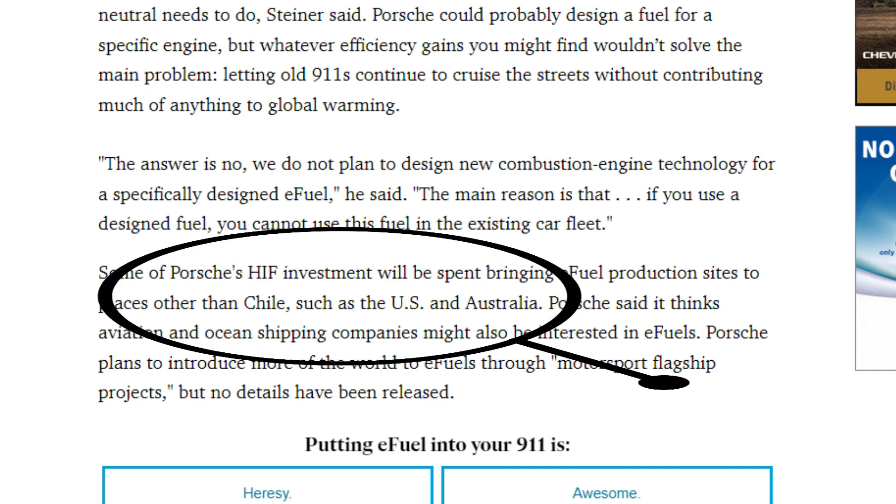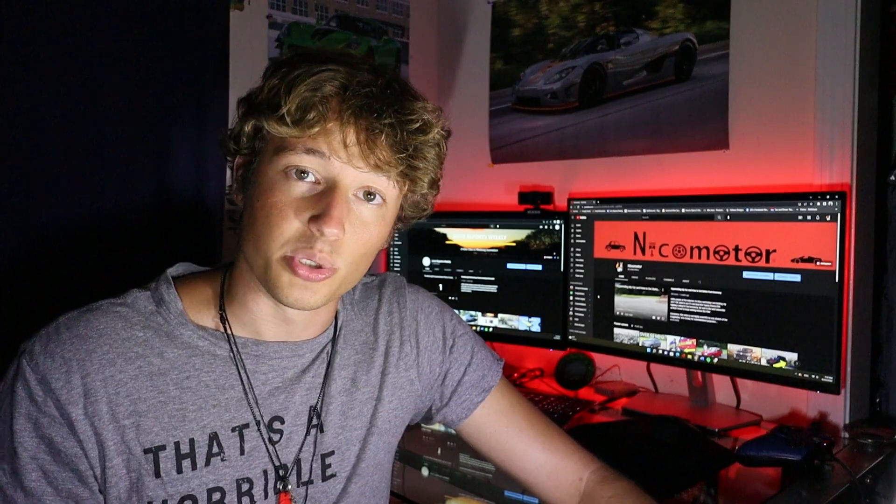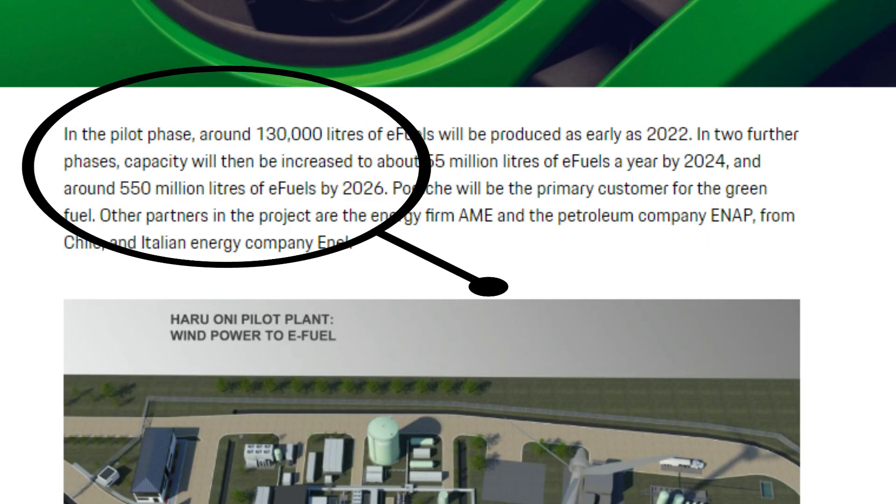But — and this is a Finding Nemo sized 'but' — Porsche's eFuel is by no means commercially available yet, and neither is Carbon Engineering's clean and green gasoline. Porsche is still working on getting more eFuel plants and even then will likely not be able to produce nearly as much fuel as the world currently consumes. Carbon Engineering is in a similar position of not having the capacity to meet present demand. Porsche is aiming to produce 550 million liters of eFuel per year by 2026, which is less than half the amount of gasoline the US consumed on average every single day in 2021.